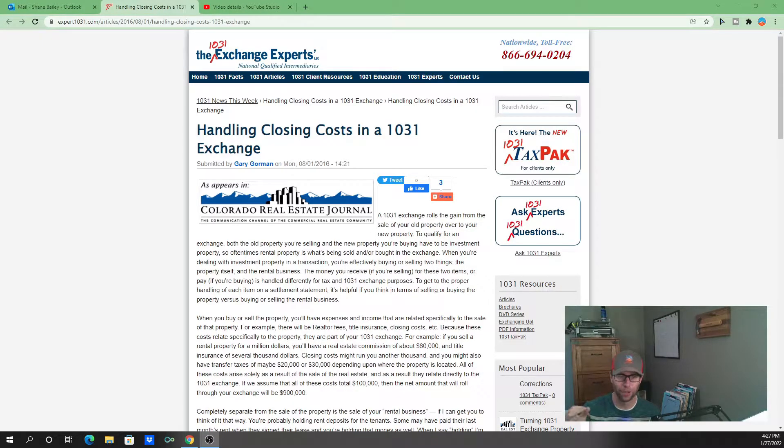I've seen this many times — it'll show up on the settlement statement as a credit to the buyer from the seller. On a settlement statement with debits and credits, that credit actually reduces the agreed purchase price because it drops what the buyer needs to bring to the table. Here's the catch: from the seller's standpoint, that reduction in purchase price drops the actual proceeds, and you could now have a possible taxable boot — for example, if the seller is doing a 1031 exchange, that gap between the proceeds and the sale price could be taxable.